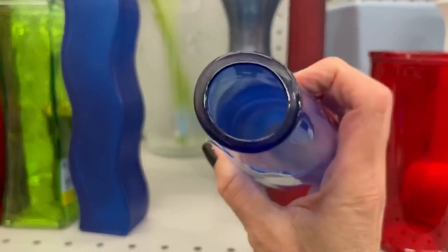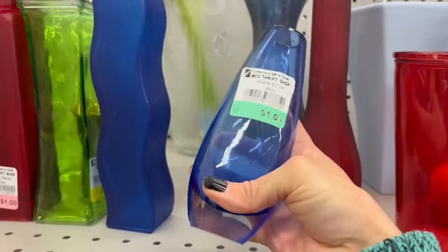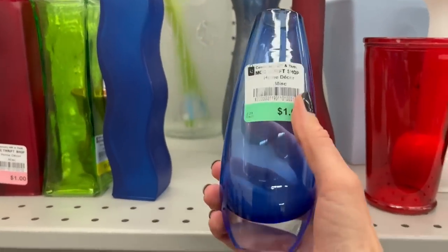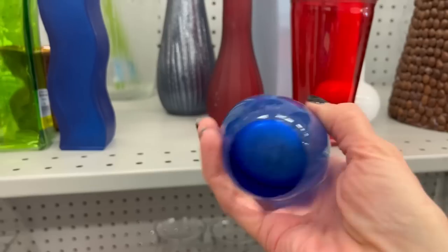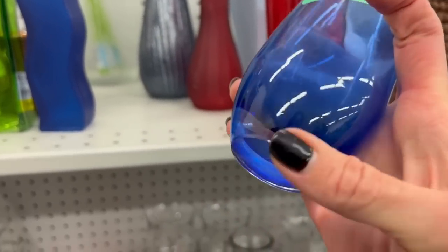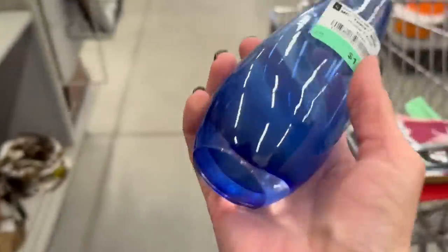That's a pretty okay piece of glass — nice and polished. It's only a dollar, might as well grab it; it might be something, it might not. It's got a pretty nice polished bottom, though it's scratched up. I'll grab it for a dollar.